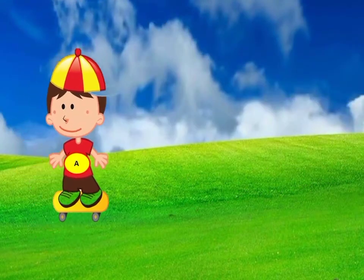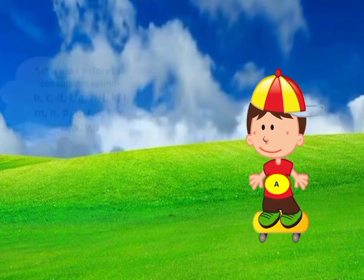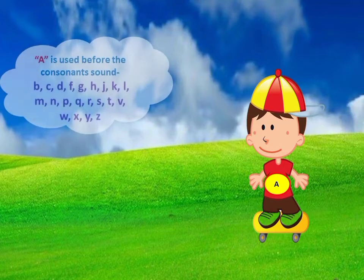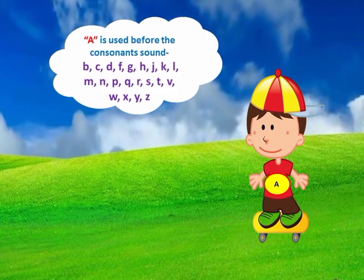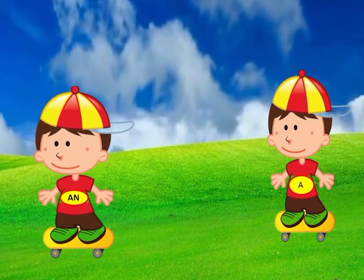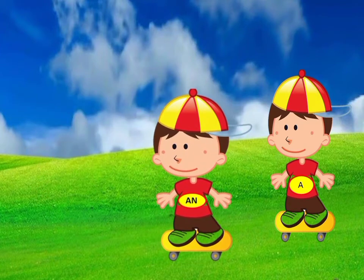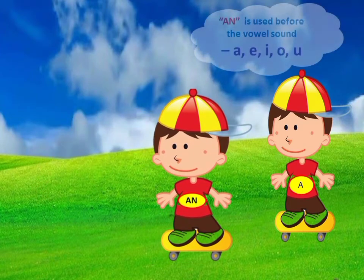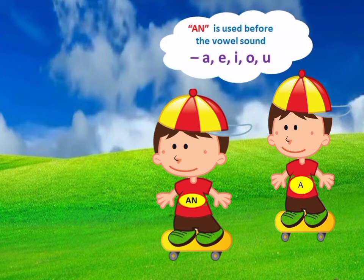A is always used before consonant sounds such as B, C, D, F, G, H, J, K, L, M, N, P, Q, R, S, T, V, W, X, Y, and Z. Similarly, an is used before the vowel sounds A, E, I, O, and U.